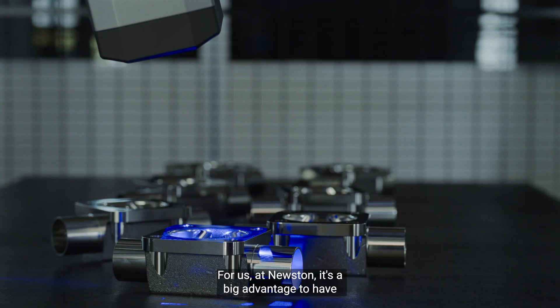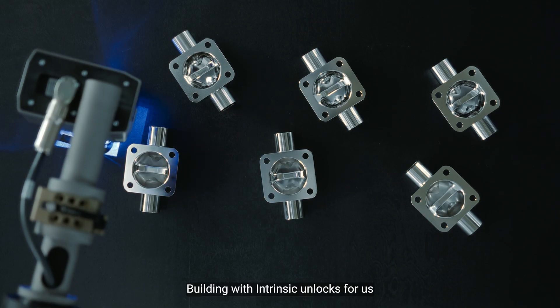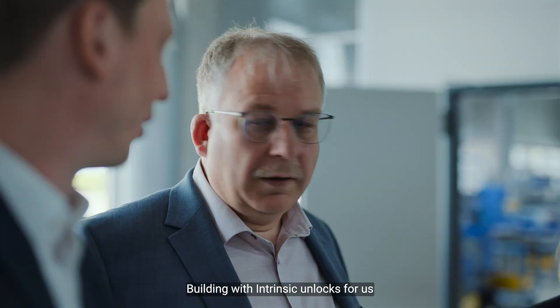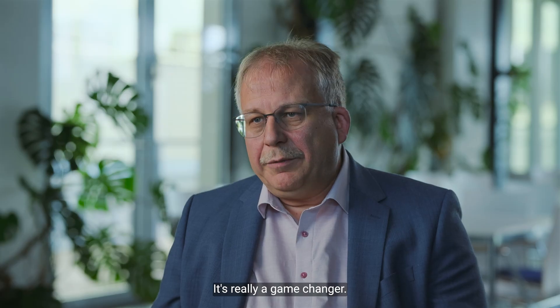For us at Neuston, it's a big advantage to have this AI platform now. Building with Intrinsic unlocks completely new markets and sales channels for us. It's really a game changer.